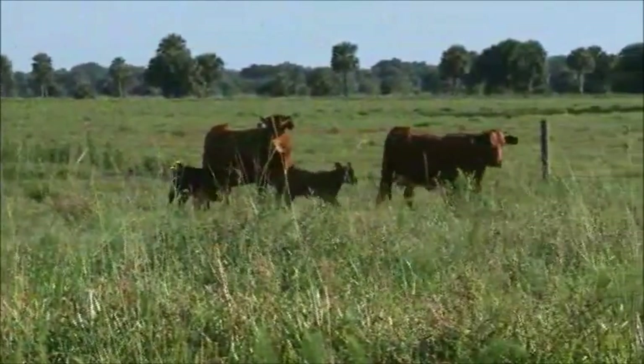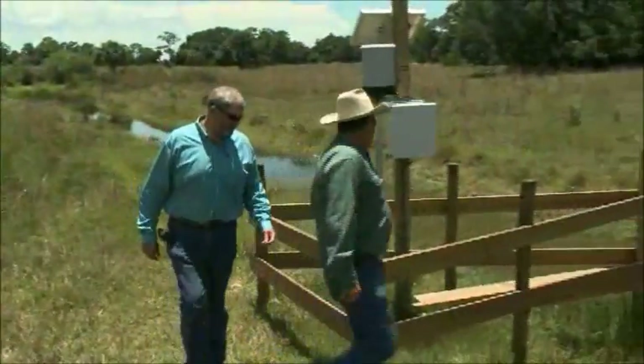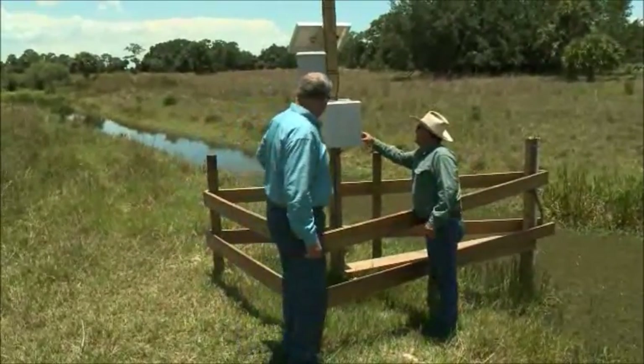Wes has always been right there working with water management districts, county government, federal government — all these things to help make his property better, but not only his property, but the cattle industry itself in Florida. Wes has been very good to work with. I would wish a lot more people were like him.